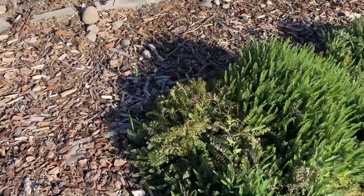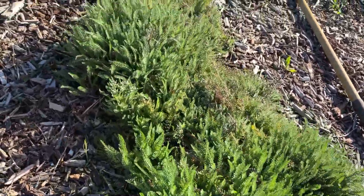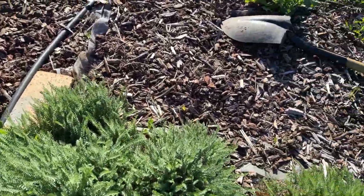The other thing that came back with a furious vengeance is these yarrows here. I'm going to thin these out and take some of these plants down to the flower farm.